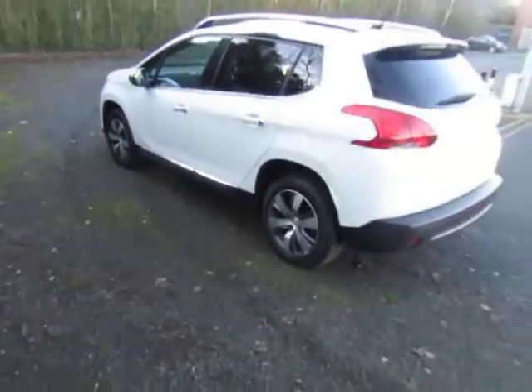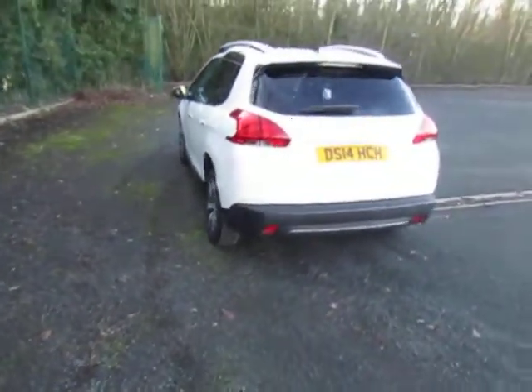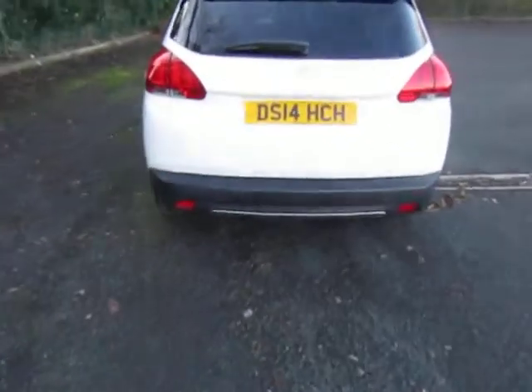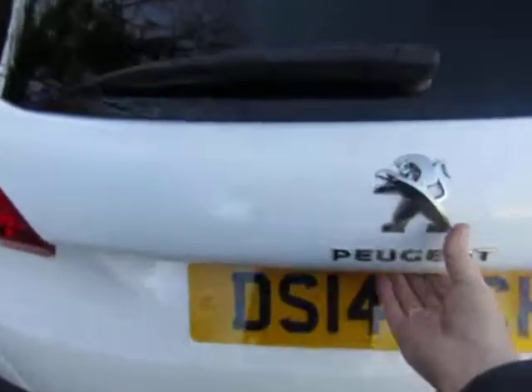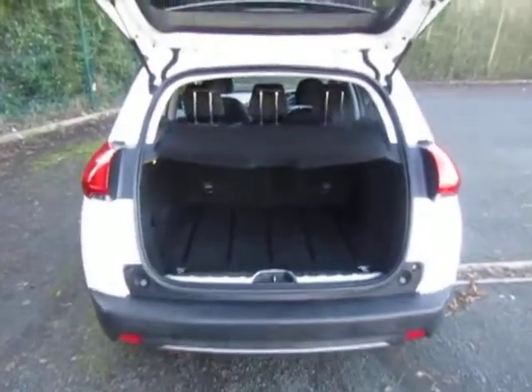It features an economical diesel engine and low road tax. It comes with a comprehensive service history, and the car will be provided with a service and MOT prior to sale.